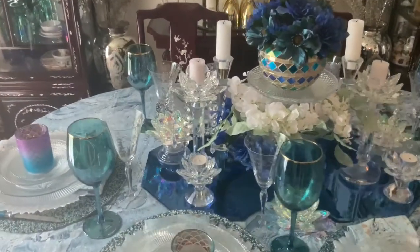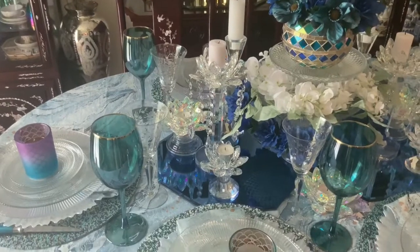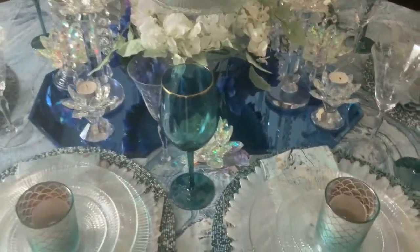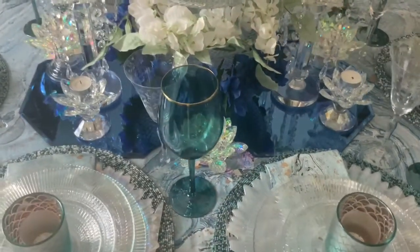I used crystal lotus candle holders. I also have some blue prism mirror glass charger plates that I used as a runner in the middle of the top of the table.